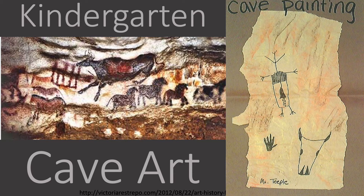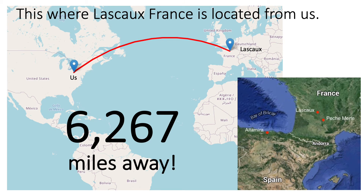Kindergarten cave art. Where is Lascaux? It's in France, and this is how far it is located from us — 6,267 miles away. Wow!